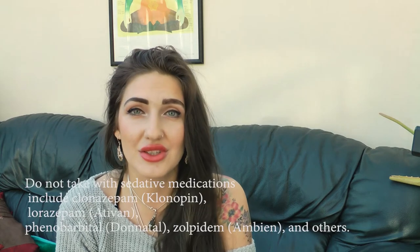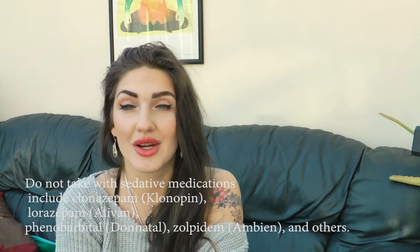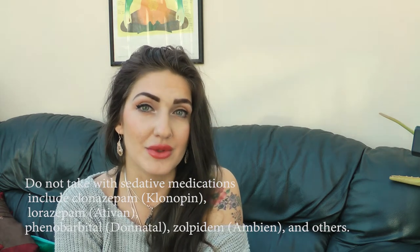Bear in mind: if you are sensitive to the Asteraceae plant family, this is probably not the best herb for you. If you are pregnant or breastfeeding, I would not recommend it either. If you are on medication, consider talking to your GP or a herbalist first to see if you're able to take this herb.